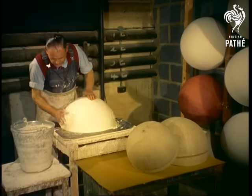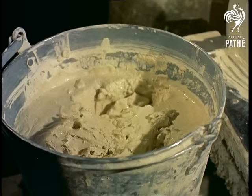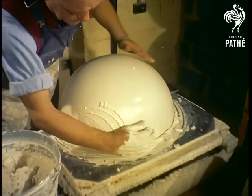Nine separate layers of plaster are applied, to a thickness of one-eighth of an inch. Moulding takes about six hours, and a fine, smooth surface is imparted to the world in miniature.